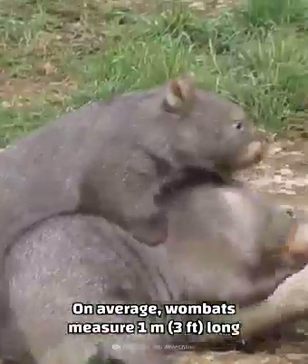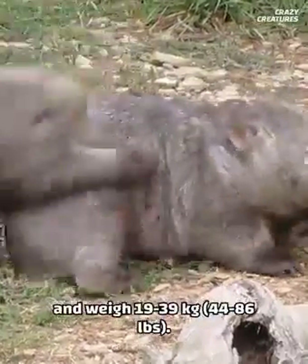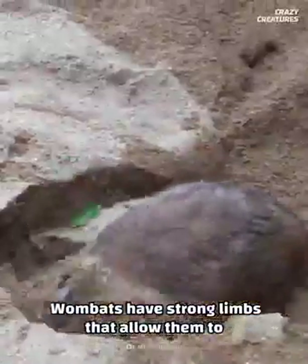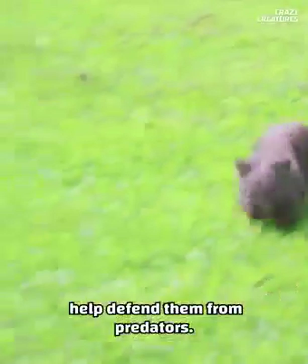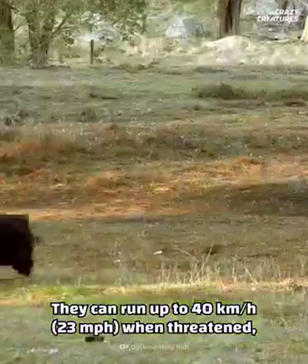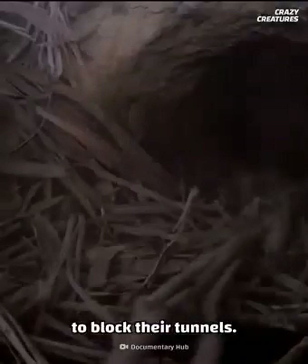On average, wombats measure 1 meter long and weigh 19 to 39 kilograms. But don't be deceived by their short and stocky looks. Wombats have strong limbs that allow them to build burrow systems about 20 meters long and help defend them from predators. They can run up to 40 kilometers per hour when threatened, and they use their hard butts made of fused plates surrounded by cartilage to block their tunnels.